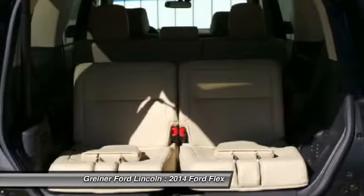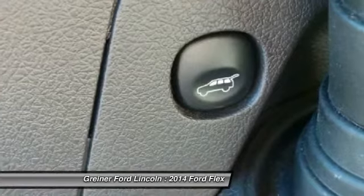Front, one owner, four-wheel disc brakes. Drive away with a great deal on this vehicle. Call or stop in today.